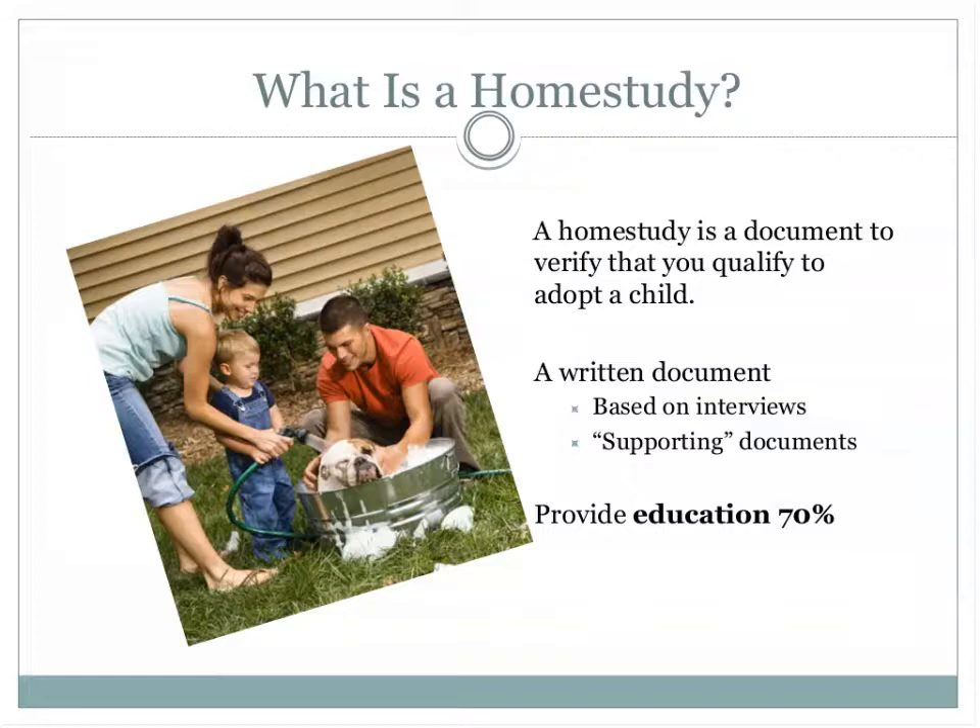What is a home study? Basically it's a document to verify that you qualify to adopt a child. We cannot begin to match you with a birth mother or assign children from overseas until it's done. It's usually around 10 pages long, and in addition there are supporting documents — things like your birth certificate, marriage certificate, doctor's letter, letters of reference, and criminal records. It's not just about inspecting your home — only 30% is evaluation, the rest is education.